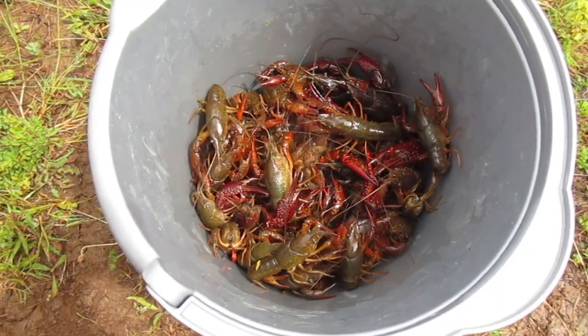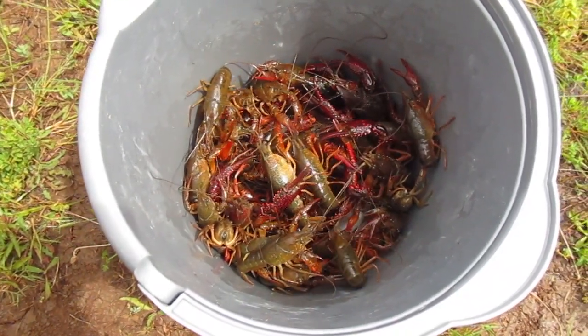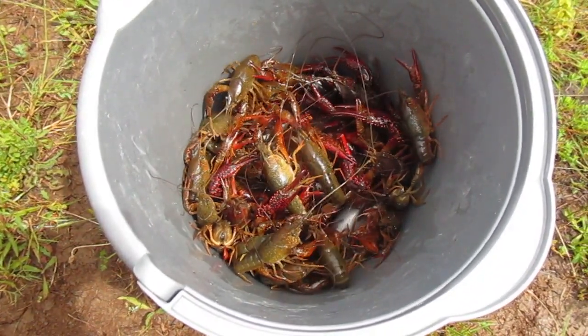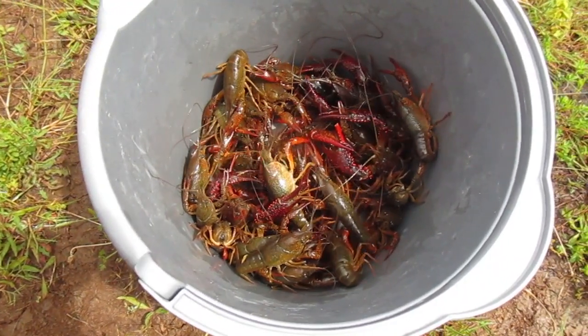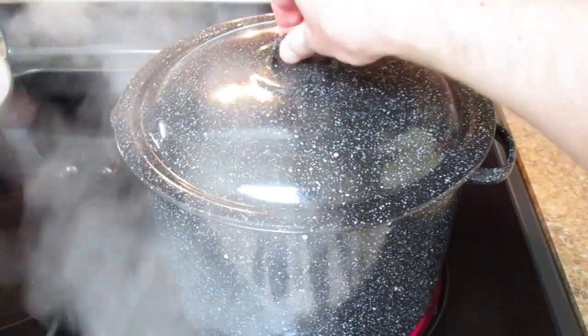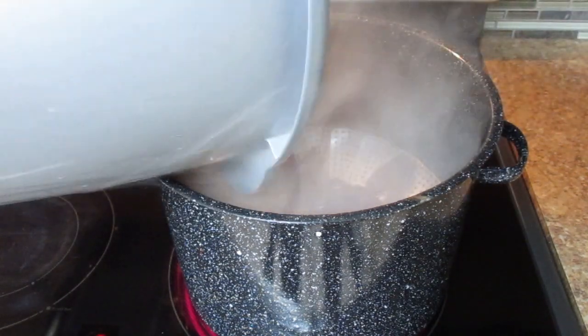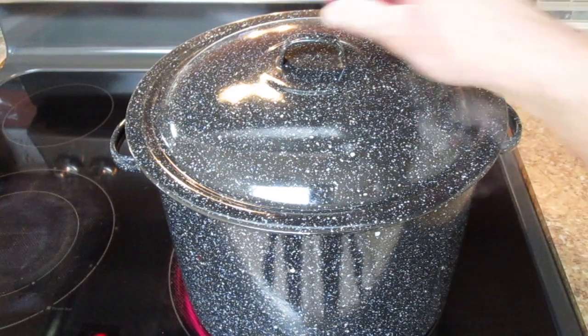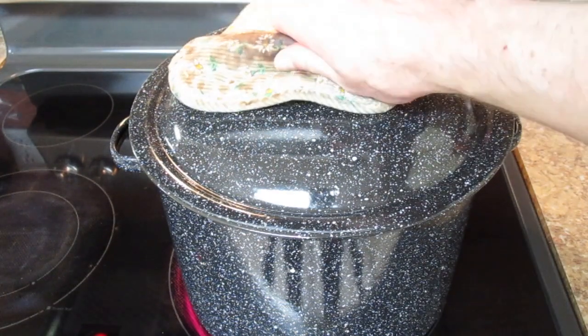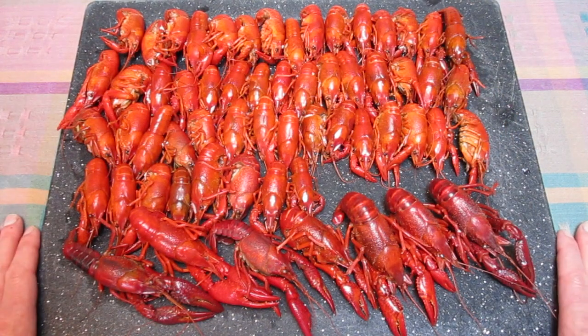All right, here's what we ended up with. I'm sure I'm nowhere near 100 — that's my limit — but hey, I'll take it. Really cool to catch a new species, there's some nice ones in there. Let's get these home and take a look. Okay, here we are with the final count: 60 red swamp crayfish. These are invasive here in Oregon and a warmer water species.